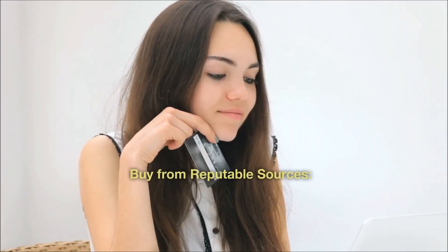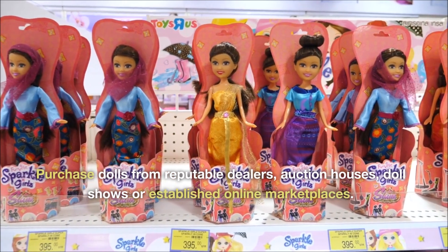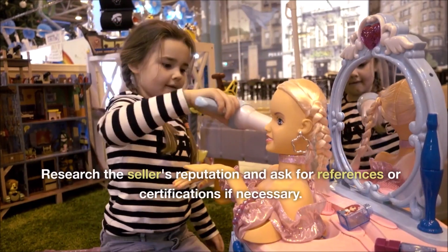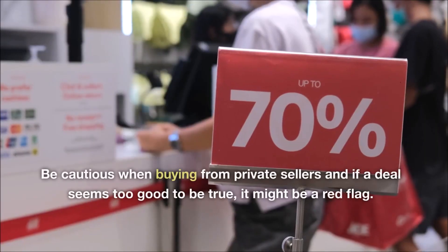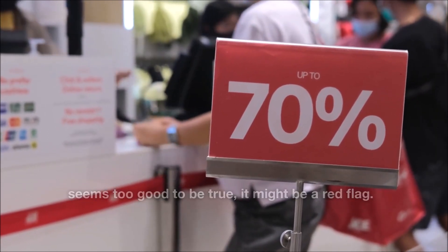Buy from reputable sources. Purchase dolls from reputable dealers, auction houses, doll shows or established online marketplaces. Research the seller's reputation and ask for references or certifications if necessary. Be cautious when buying from private sellers, and if a deal seems too good to be true, it might be a red flag.